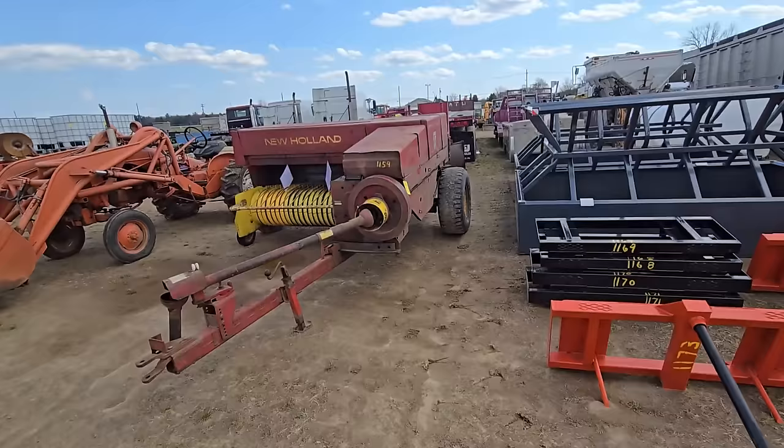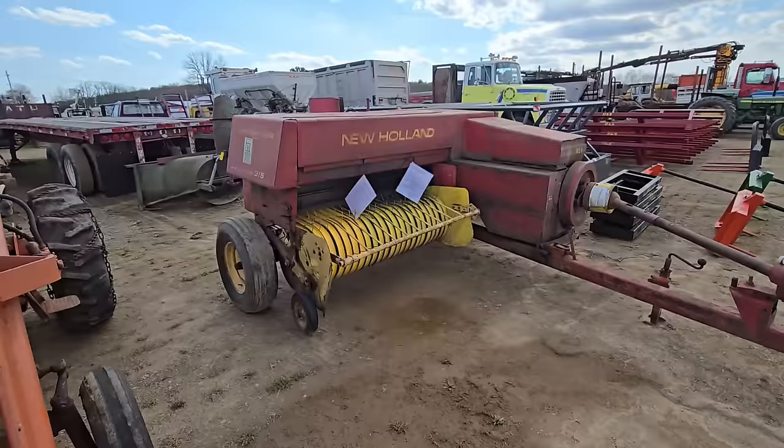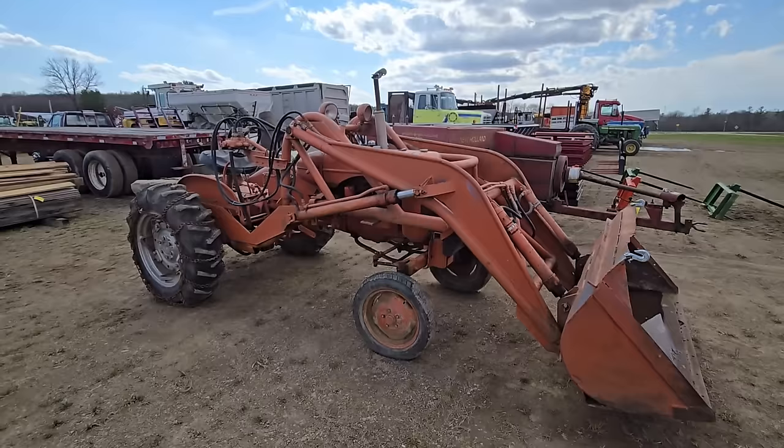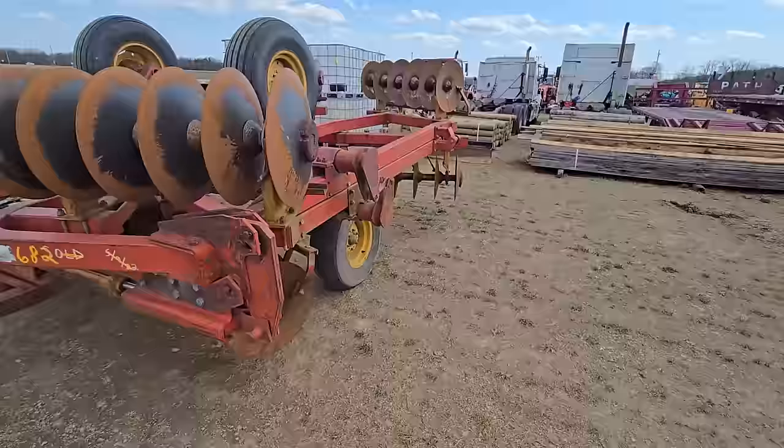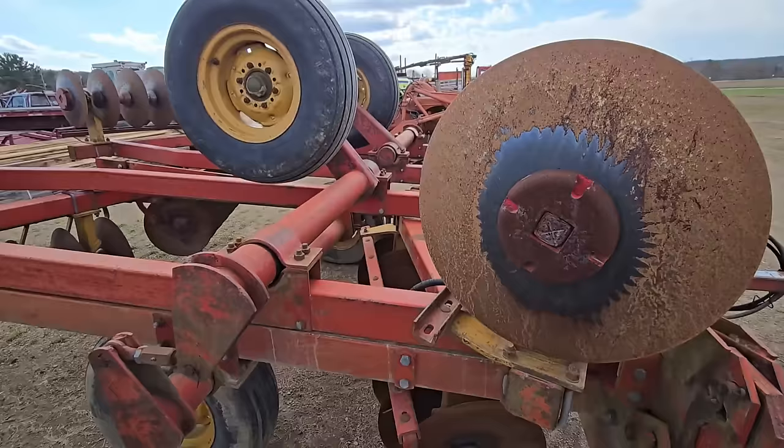We've got an older New Holland square baler — looks like high capacity. It's a 315. We all know what kind of tractor that is — it's got a front end loader. Here's a nice set of discs; I got a set just like this. Heavy duty — when you sink them down, they stay down. That's a pretty nice set right there.